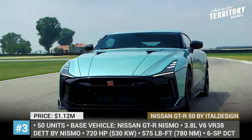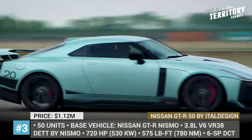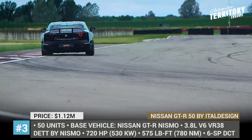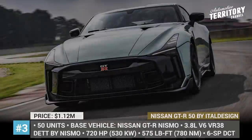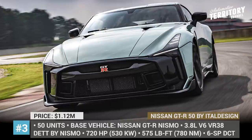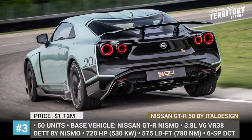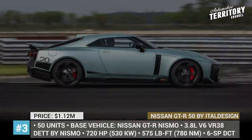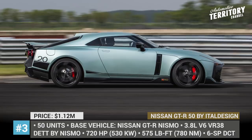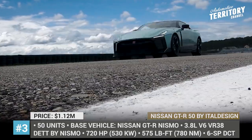The model received new LED lighting, prominent samurai blade cooling outlets behind the wheels and an adjustable rear wing. The twin-turbo 3.8-liter V6 was reworked to produce 720 hp and 575 lb-ft of torque, while the suspension was revised with new Bilstein dampers. Italdesign also fitted the car with 21-inch carbon fiber wheels, Michelin tires and Brembo brakes.